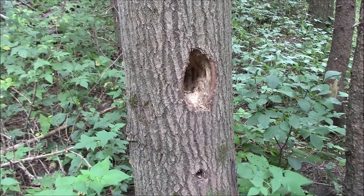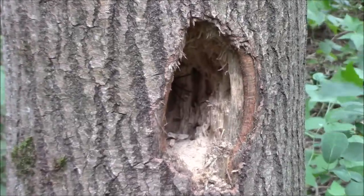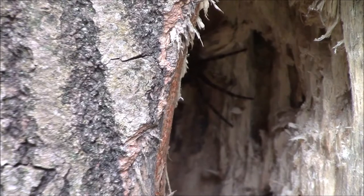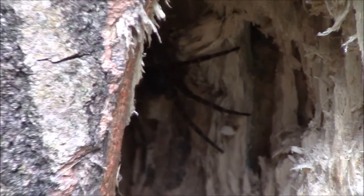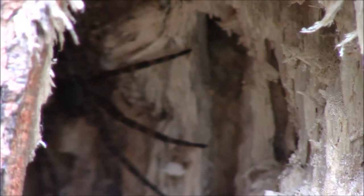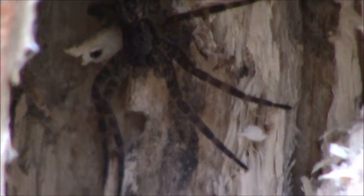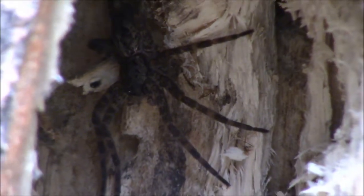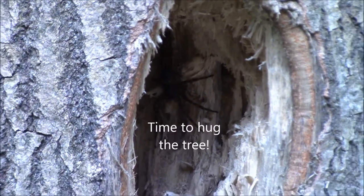Trying to get a good look at what is possibly a fishing spider inside this hole in this tree. You can see the spider's legs. Oh, she's home. Nice.